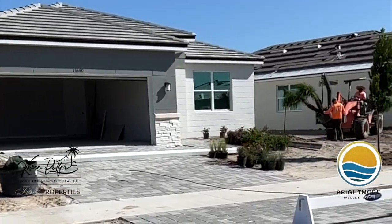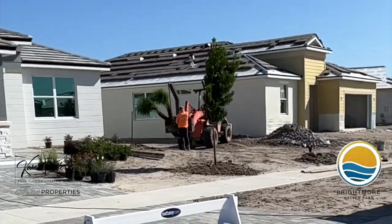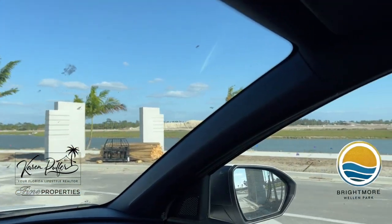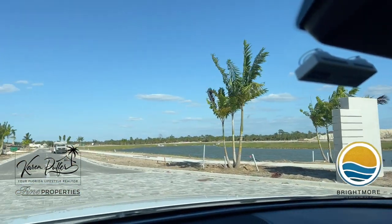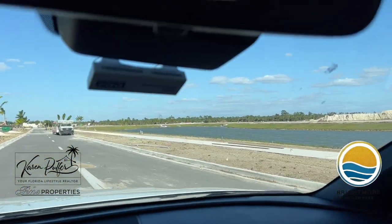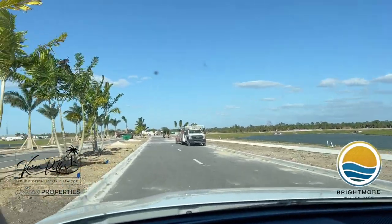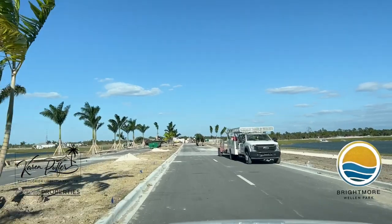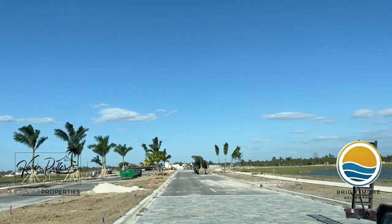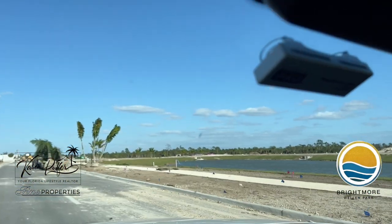Brightmoor is just going to be an outstanding 55-plus community. What are the amenities? The amenities are going to include a clubhouse with a fitness center and social hall, resort-style pool and a lap pool, a spa, nine pickleball courts, a paw park for all of your furry four-legged friends, indoor and outdoor gathering areas, and much more than that.